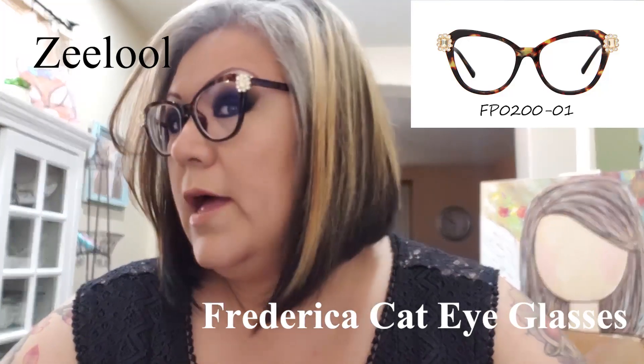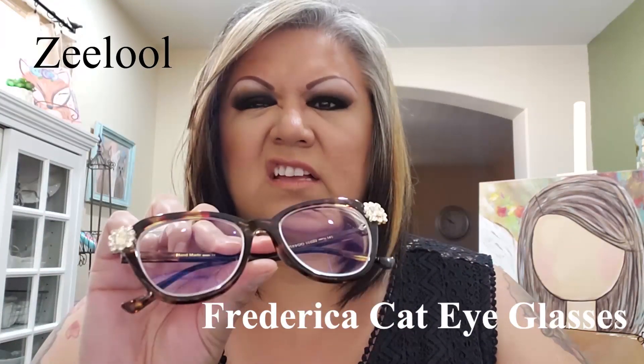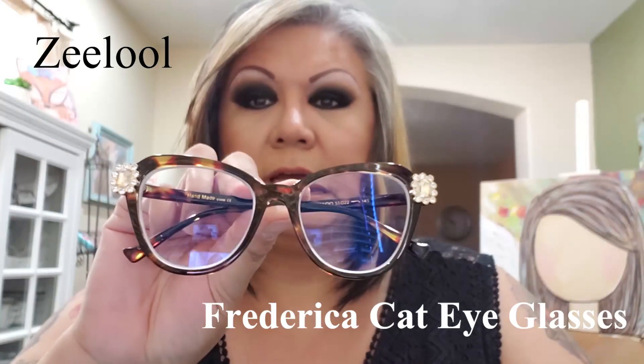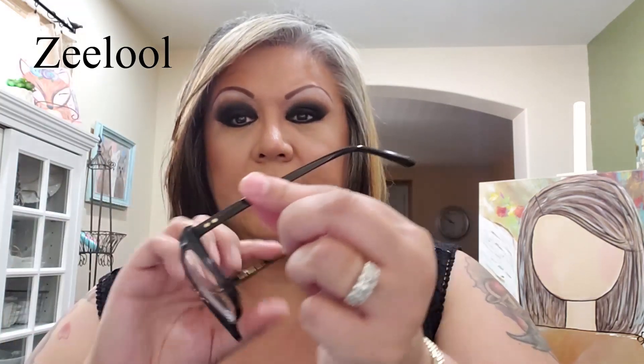They have pink ones, blue ones, all kinds — just wait till you go on there. They have men's styles too. I don't think they have kids', but if your kid's head is big enough they could wear these. I love them and they fit so well. Now, if you're a big-head person like me and it's a little tight at the temples, the arms are plastic, which is nice because they're not heavy on your face.